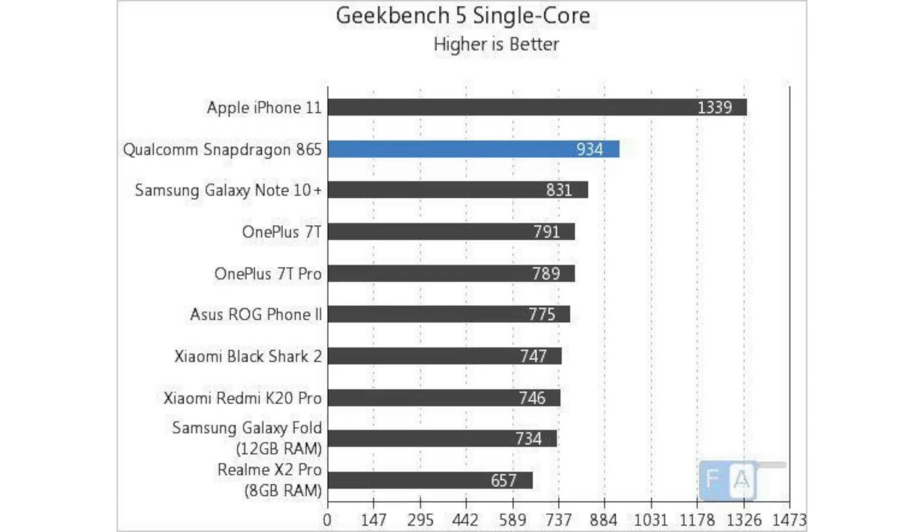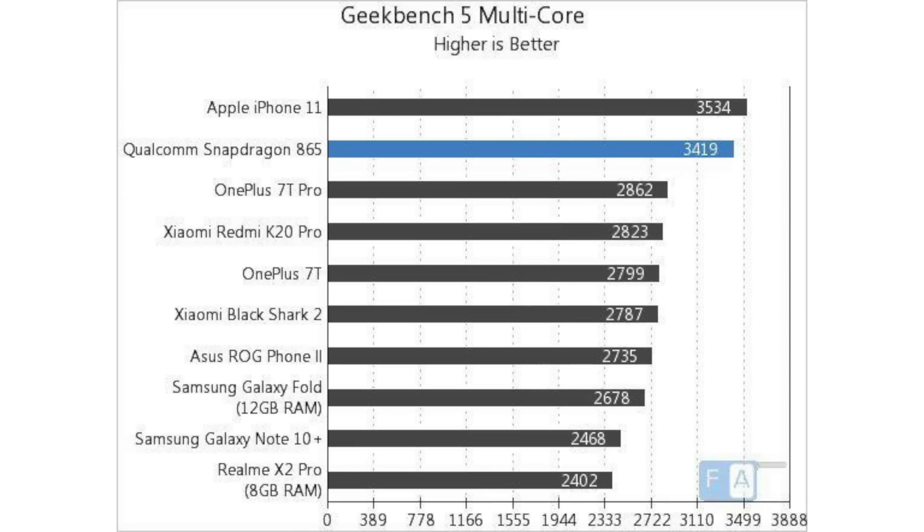In Geekbench 5, the iPhone top scores 1339 in single core. The 865 scores 934. Exynos scores 831. For single core and multi-core, the OnePlus 7T, 7T Pro, and ROG Phone 2 are compared. It's multi-core as well. There's also an iPhone in the mix. There's a Galaxy Fold with 12GB RAM scoring 2600 in multi-core. Note 10 Plus scores 2460 — it's in the middle.